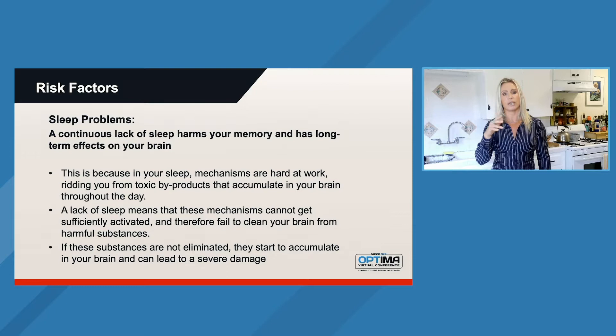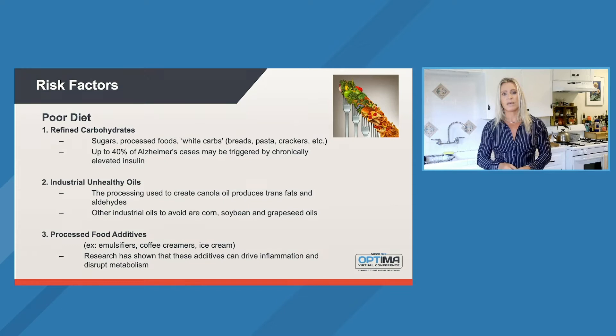We need to make sure that we're getting the right amount of sleep. If you're not feeling well and you have a little bit of brain fog or something that's impacting the way that you're thinking or performing, take a look at your sleep. If you're not getting enough sleep, it could actually be the main reason. And I think a lot of times we underestimate that.